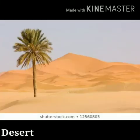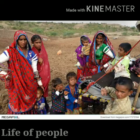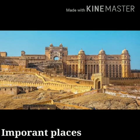Students, we will learn the following topics from this lesson: Desert, Transportation, Life of Animal, Life of People, and Important Places.